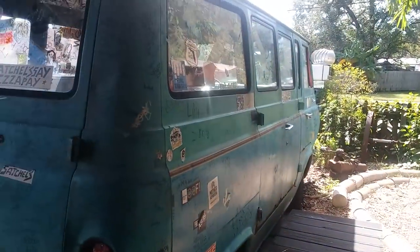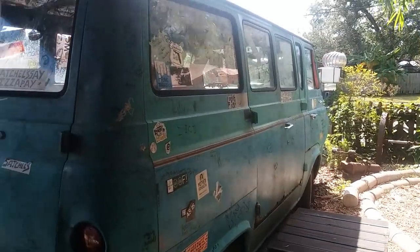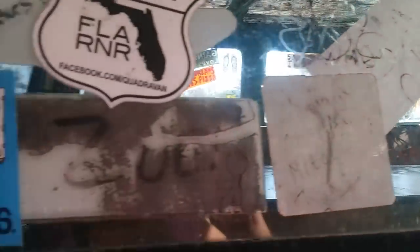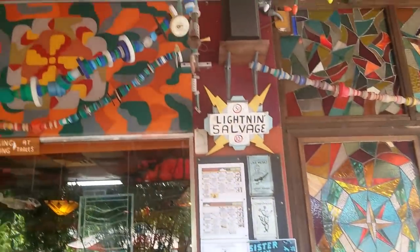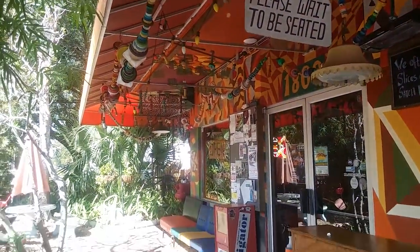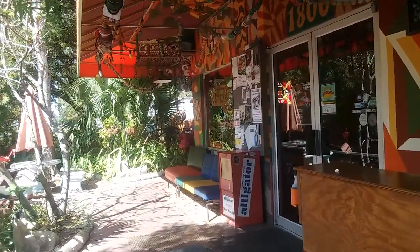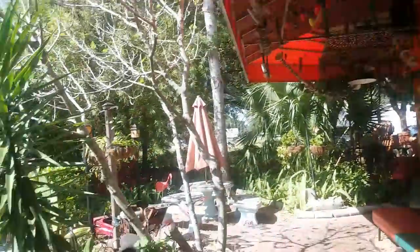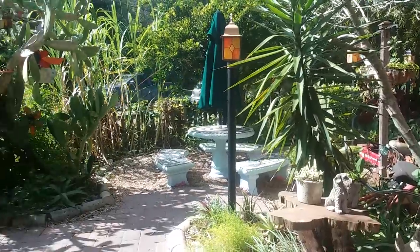There's a bus — I guess it's air conditioned in there and you can eat inside the bus. All the things they've got. This is my kind of place. Just all kinds of cool things, and a little outside eating area.